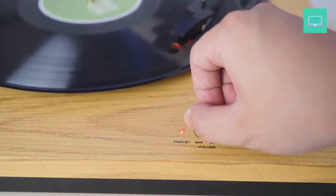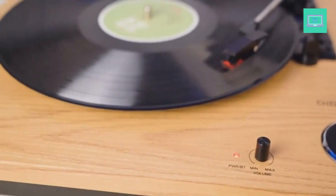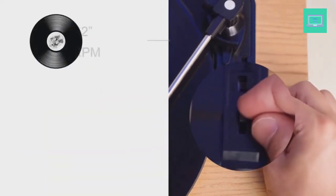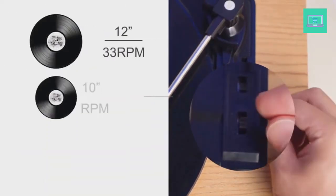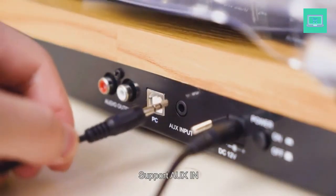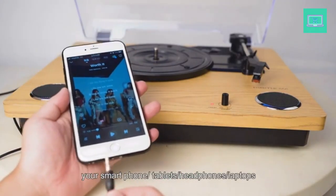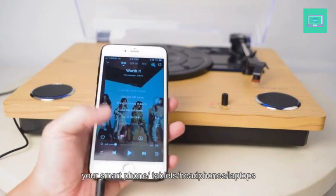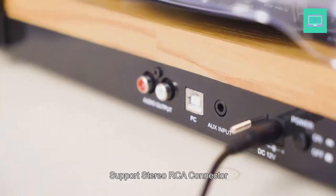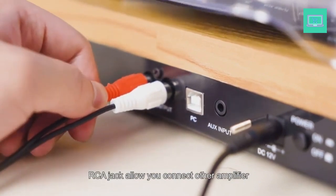Convert vinyl to MP3s via USB connection to Mac or PC — one USB cable is included in the package. Plug the USB cable into the back of the unit and the other end into a spare USB port on your computer. For more detail, please refer to the user manual. Easy to use, simple setup and operation — a great choice for vinyl lovers. 3-speed turntable: 33, 45, and 78 RPM; plays all of your 7-inch, 10-inch, and 12-inch vinyl records. It comes with a 45 RPM adapter — no problem for playing any of your favorite vinyl records or albums.